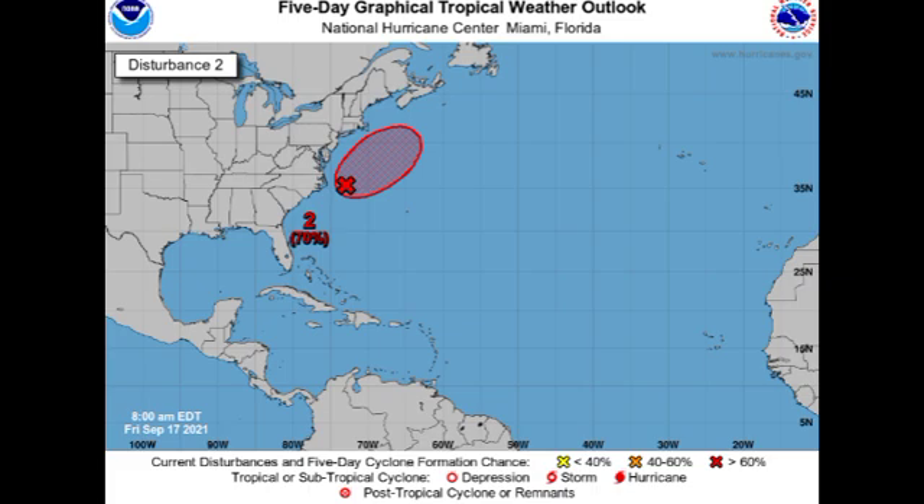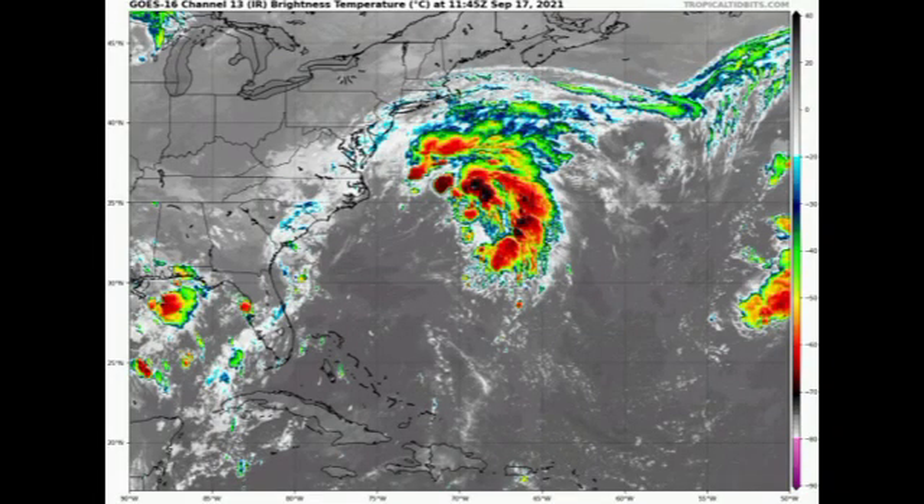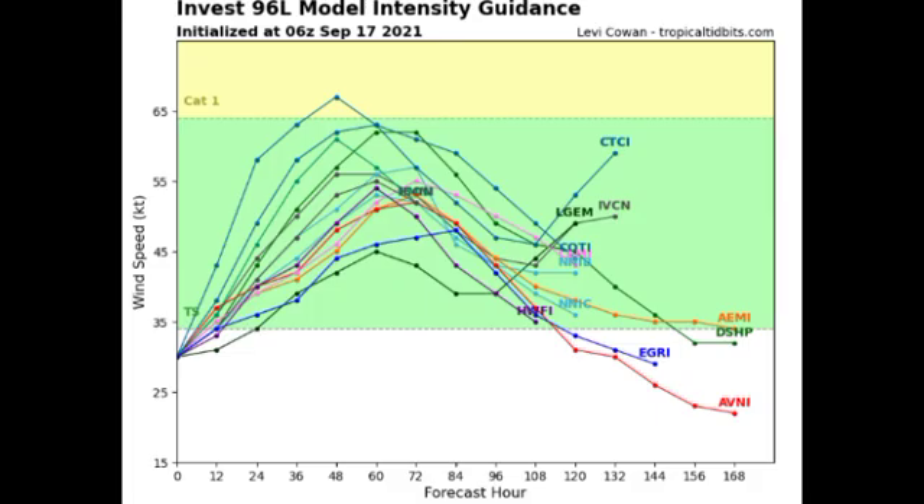Looking at 96L on satellite, it is not very organized — it's not symmetrical and is really just a broad low pressure area without a defined center of circulation, so no tropical cyclone is present. Our models are expecting this will become a tropical storm; one even says a hurricane. I definitely think it will not become a hurricane because of its latitude — it's going to be accelerating into much cooler waters to the northeast. Cooler waters inhibit intensification because tropical cyclones need warmth and moisture.